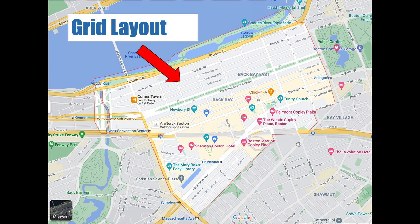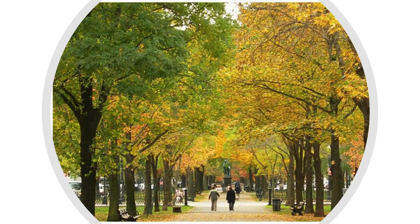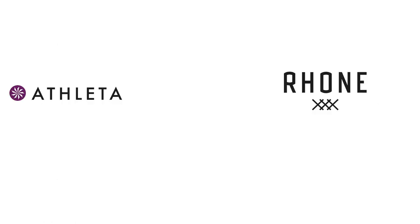A lot of thought went into the planning of Back Bay, hence the street layout and Commonwealth Avenue right in the middle of the neighborhood.